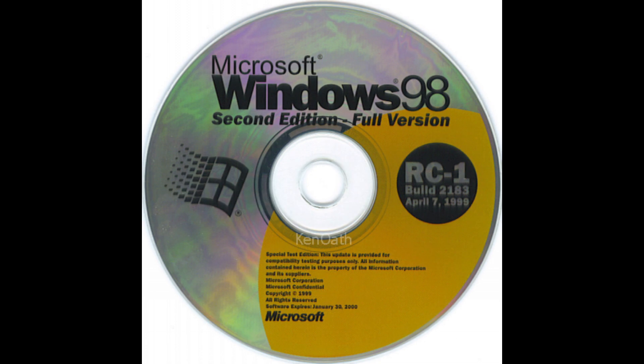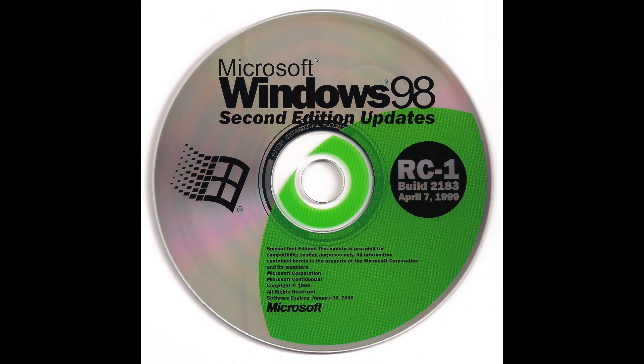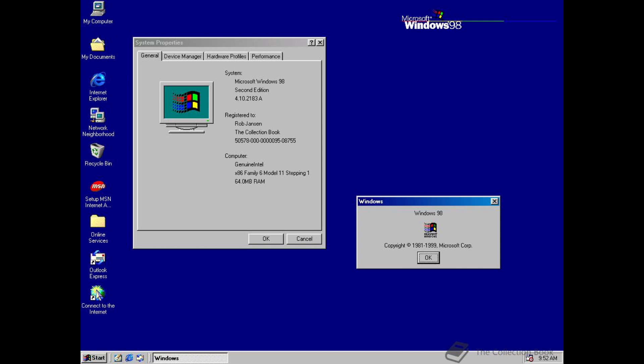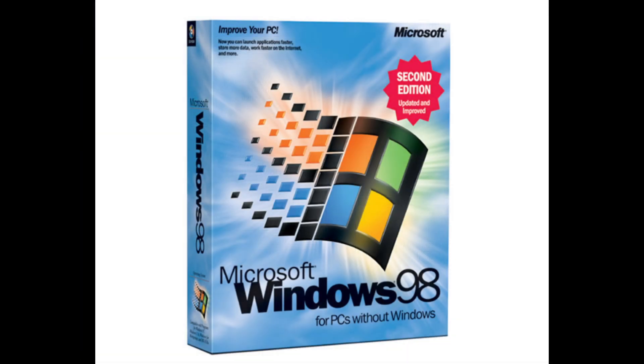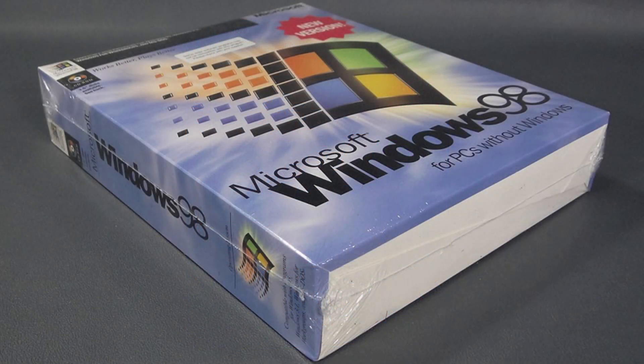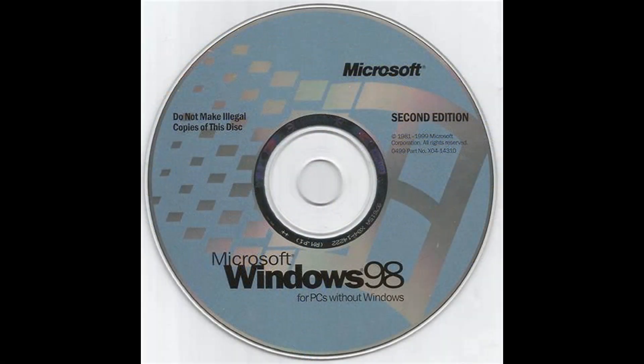The first build we know of that is definitely referred to as Windows 98 2nd edition is build 2183A, compiled on the 3rd of April 1999 — about 5 months after build 2088 — and the name Windows 98 2nd edition can be found in this build just like it would be in the final release. Around 3 weeks later, on the 23rd of April 1999, Windows 98 2nd edition was finalized and released to manufacturing. So all in all, a very quick development process, although apparently with some uncertainty on what to actually name the end product.